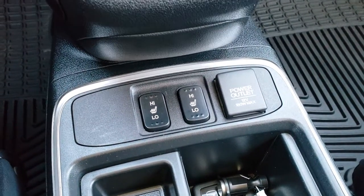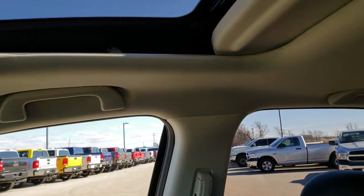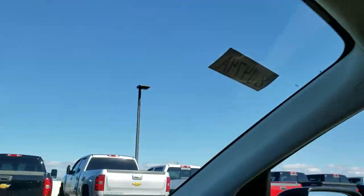You get dual climate control and all your other climate controls. This one has the heated seat buttons right there and it is a push-button start system. The passenger seat is very clean as well — no rips or tears. This vehicle has never been smoked in; it smells very clean. It has the power sunroof, map lights, and the controls for that sunroof.